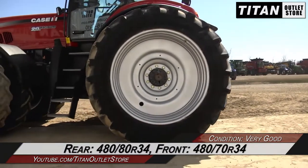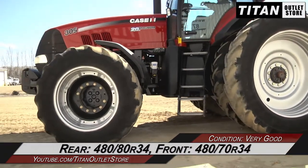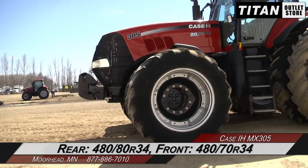And over to the tires — this 305 rides on 480-80R34s in the rear and 480-70R34s up front.